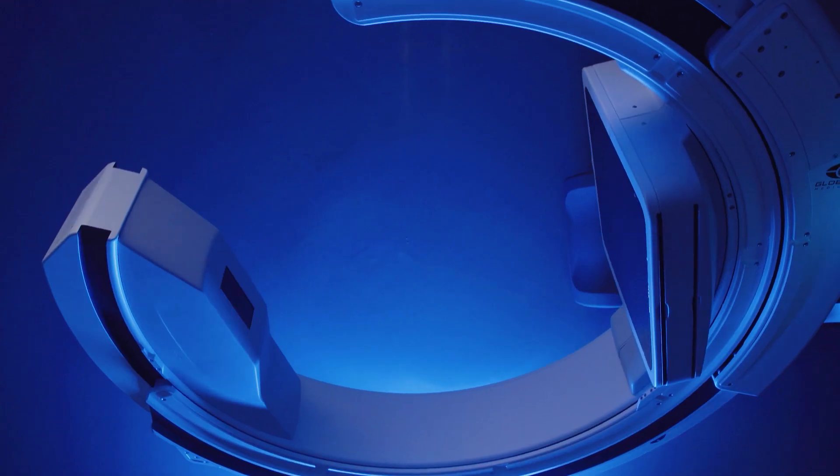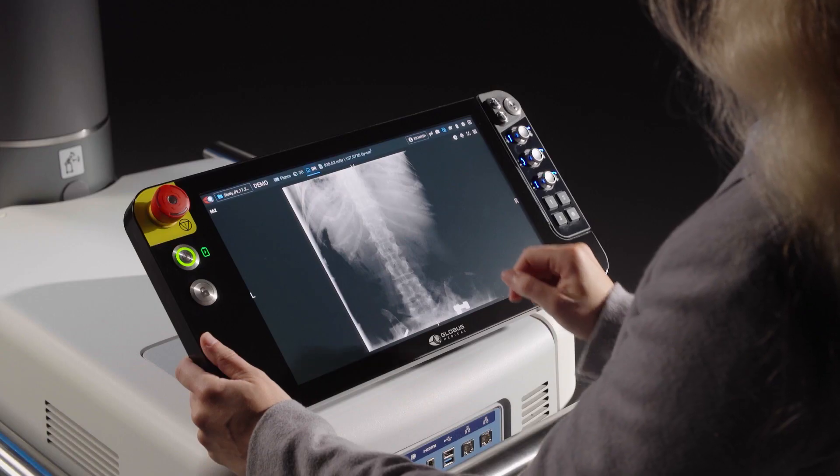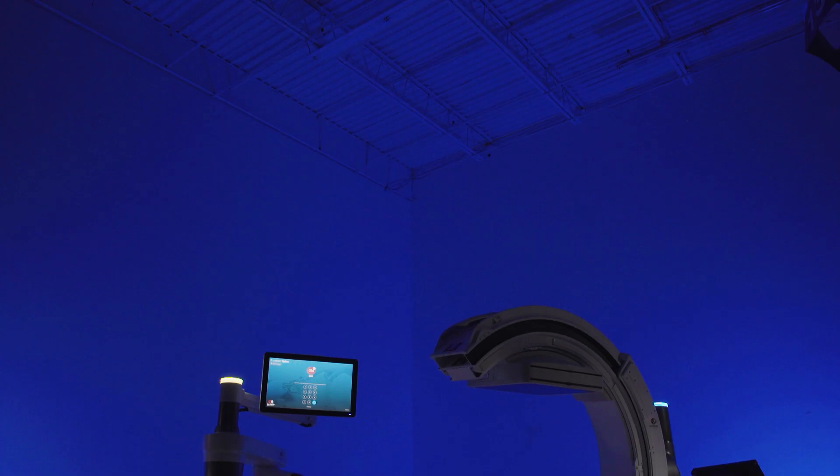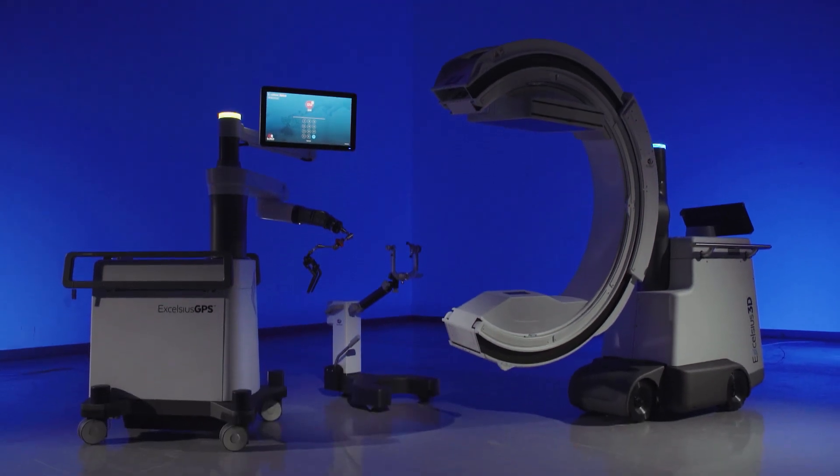Another advantage of the Excelsius 3D is the several ways that we can use this device to aid Excelsius GPS to provide robotic-assisted spine surgery to the patient. One of the things that I've traditionally done before adopting the Excelsius 3D was to obtain preoperative CT imaging and then intraoperative fluoroscopy to bring those images together to provide a safe operative experience for the patient.